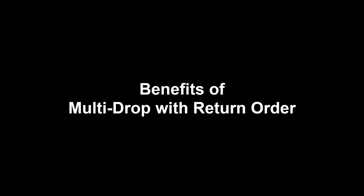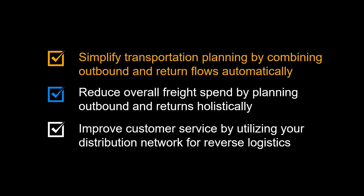Let us once again look at the benefits of a multi-drop milk run combined with the pickup of a return order. It allows you to simplify transportation planning by combining outbound and return flows automatically, reduce overall freight spend by planning outbound and returns holistically, and improve customer service by utilizing your distribution network for reverse logistics.